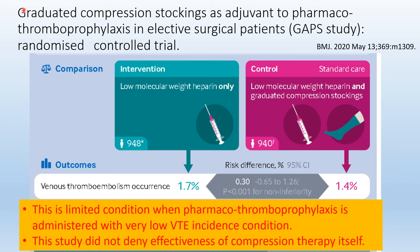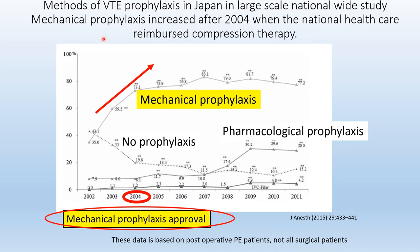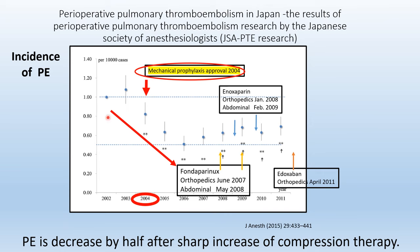Recently, graduated compression stockings as an adjuvant to low molecular weight heparin in elective surgical patients were tested. The incidence of venous thromboembolism was not different between the compression group and the non-compression group. In 2004, medical insurance covered mechanical prophylaxis for prevention of VTE in Japan, and mechanical prophylaxis increased after national healthcare reimbursed compression therapy. Perioperative pulmonary embolism decreased by half after the sharp increase in compression therapy use.